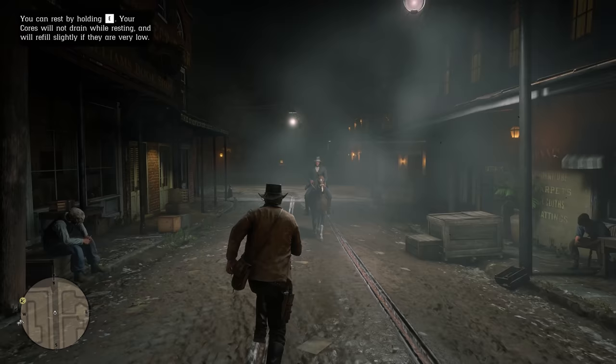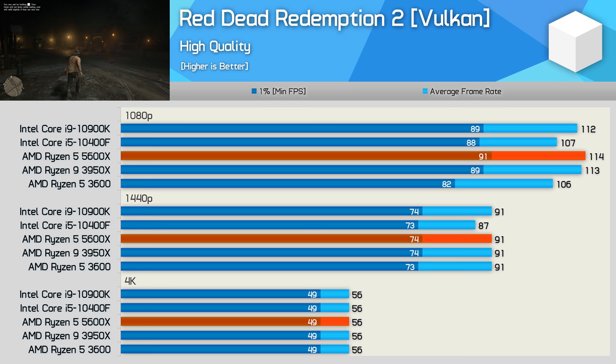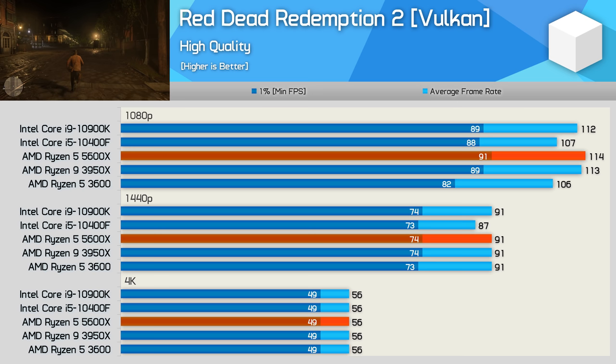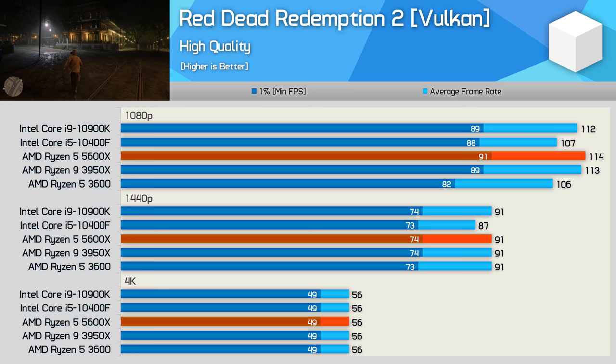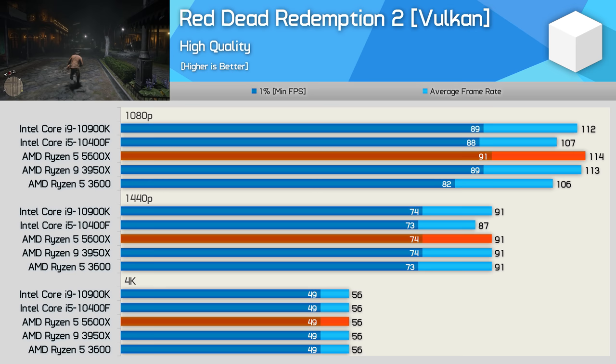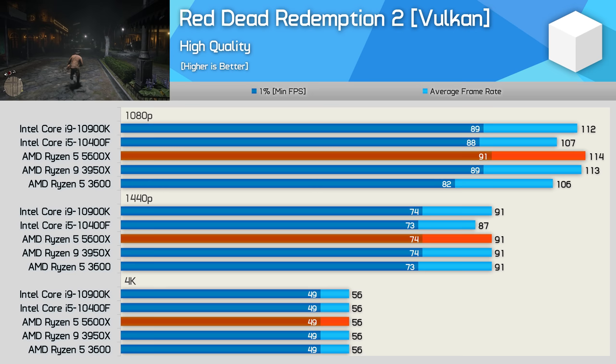Red Dead Redemption 2 is a game most consider to be reasonably CPU intensive, but providing you have a relatively modern 6-core 12-thread processor, you'll do just fine even with a high-end GPU such as the RX 6800. At 1080p we're seeing the 5600X nudge ahead of the 10900K, though we are talking about just a few frames, and that meant it was up to 11% faster than the R5 3600. The Zen 2 processor did provide very smooth gameplay. Then once we hit 1440p, we're looking at similar performance for all five tested configurations.